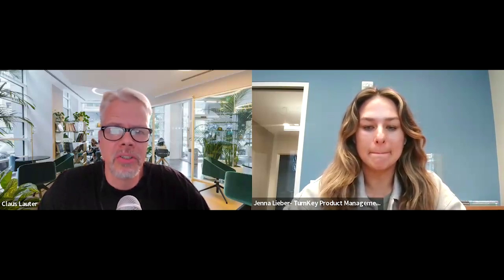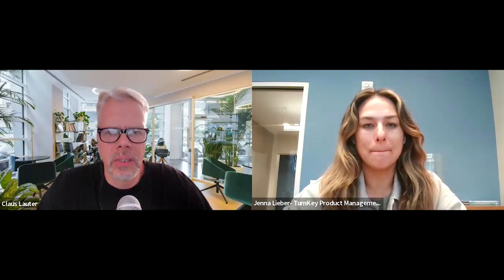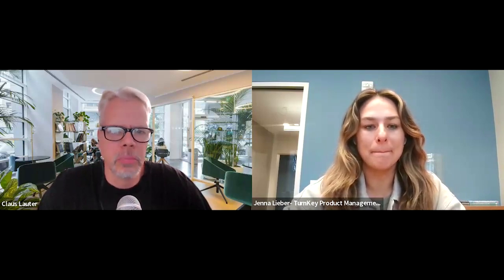Hello and welcome to another episode of the eCommerce Coffee Break Podcast. Today we want to revisit Amazon and find out what tools you can use to grow your business. With me on the show is Jenna Lieber, the Client Direct Services Director at TurnkeyProductManagement.com, an Amazon agency that provides a variety of services to solve all brands' needs on the Amazon marketplace.